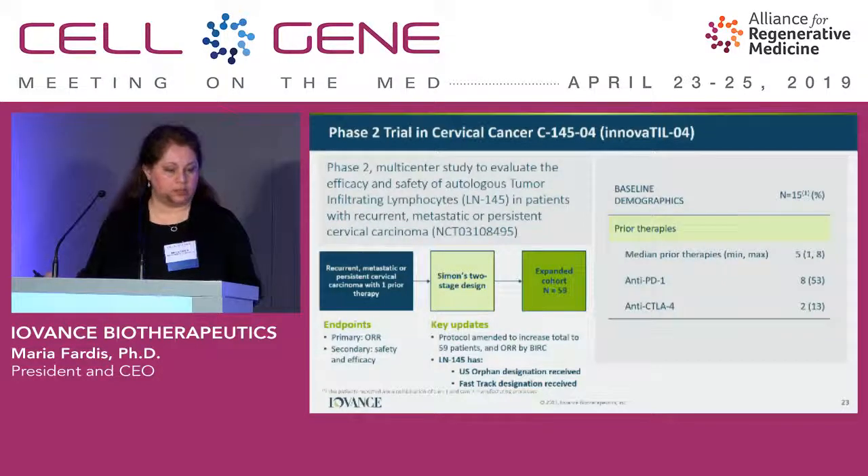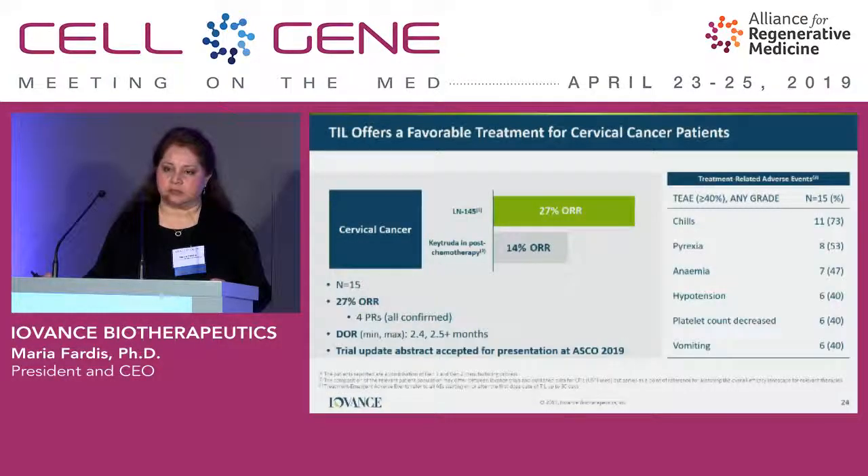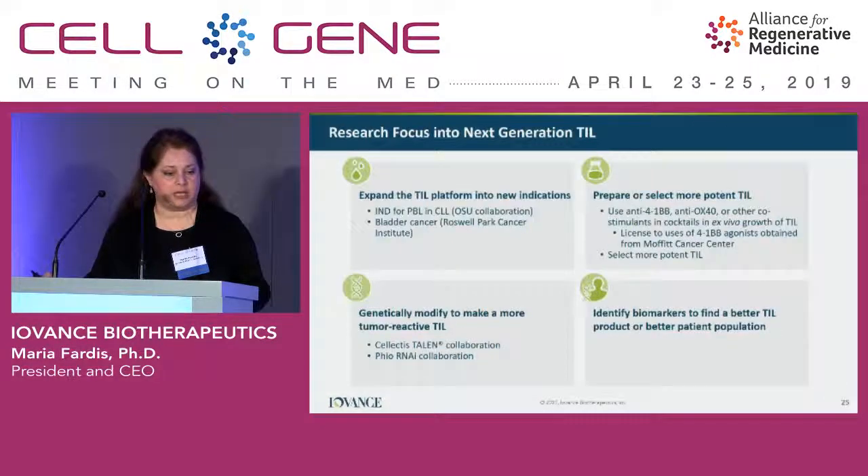This study is also global with a number of ex-U.S. sites specifically in the EU, and we have orphan drug designation and fast-track. In terms of response rate, we had 15 patients' worth of data read as part of the 2018 financing, with a response rate of 27% — quite comparable to available options for these patients. We will provide an update at ASCO 2019 for both the cervical and melanoma indications.